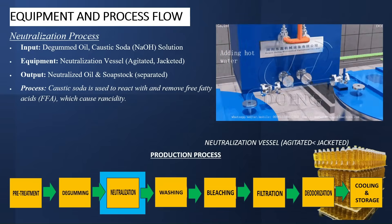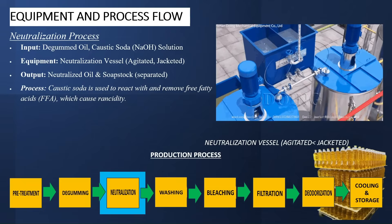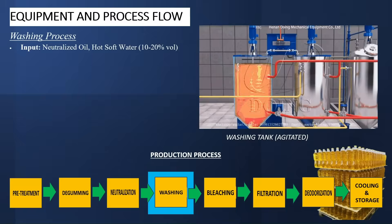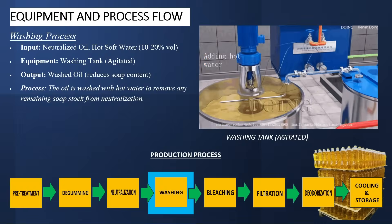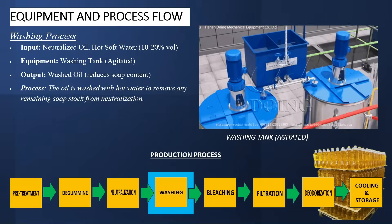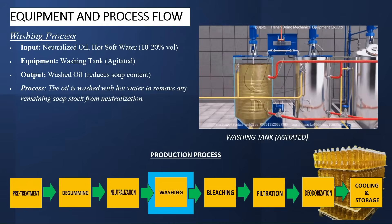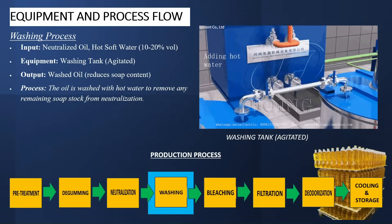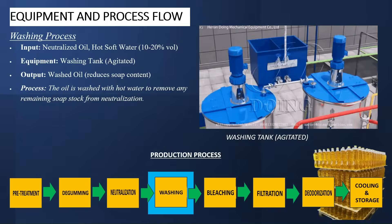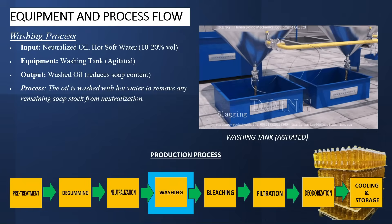Soap manufacturers love this — they like to use it to make soap, and it's very good for soap making. We'll talk about how this is done in a different video. The next process is the washing process. In this process, the oil is washed with hot water to remove any remaining soap stock from the neutralization process, and this is done several times until the oil is free of soap stock. The input is neutralized oil and hot water, about 10 to 20% by volume. The equipment required is the washing tank, agitated. The output will be washed oil, reduced of soap content.